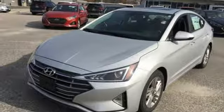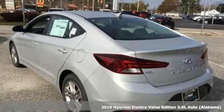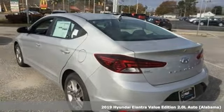It's a new 2019 Hyundai Elantra. Hyundai's attention to detail means a better driving experience for you. Plus, it offers an exciting list of features.